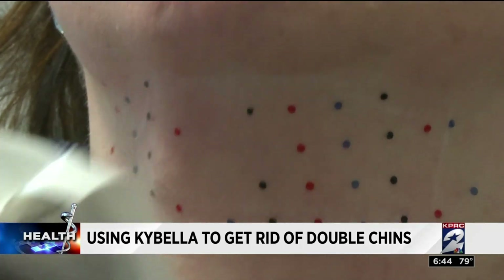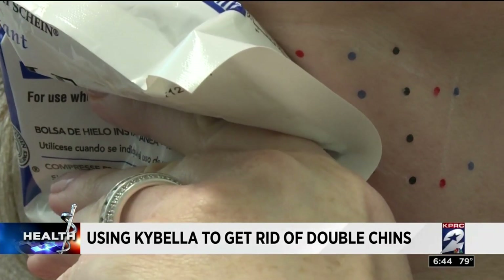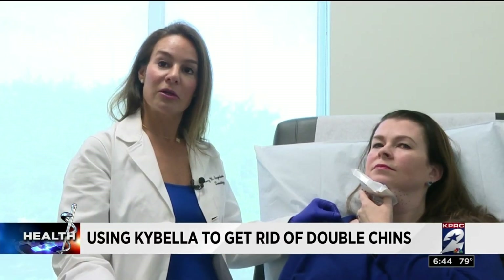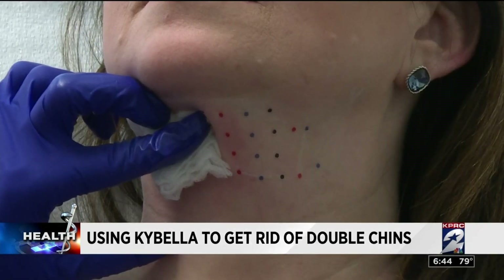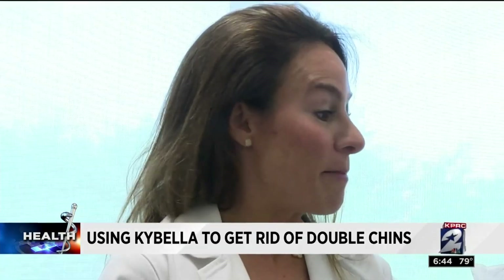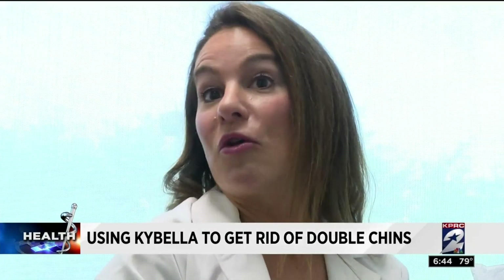She says patients will be swollen for several hours, but most can return to work. Kybella burns when it's going in, but after a few minutes it's all over. Dr. Ingraham says patients can lose 80% of the fat cells in the treated area, typically after two treatments. Some patients are one and done after one treatment; other patients can do a series of four to six treatments.